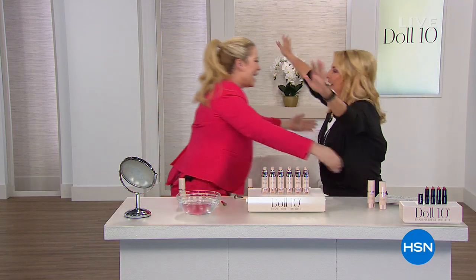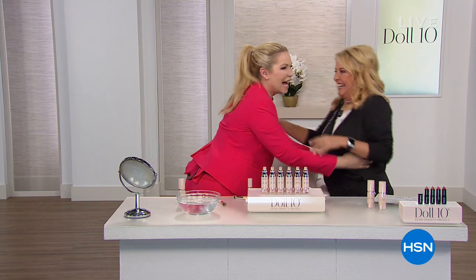You're watching HSN, and I'm Suzanne Runyon. I am so excited about this hour because I have a gal who's with me — she's not only a doctor, she's brilliant — and I have known her for actually more than 20 years, but I have not seen her for the last 18. Dr. Doris Dalton is with me tonight.